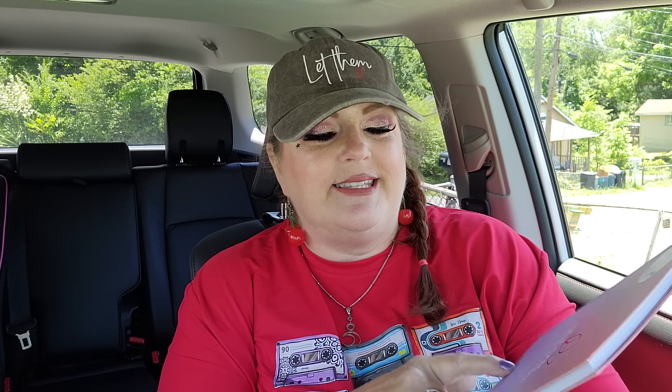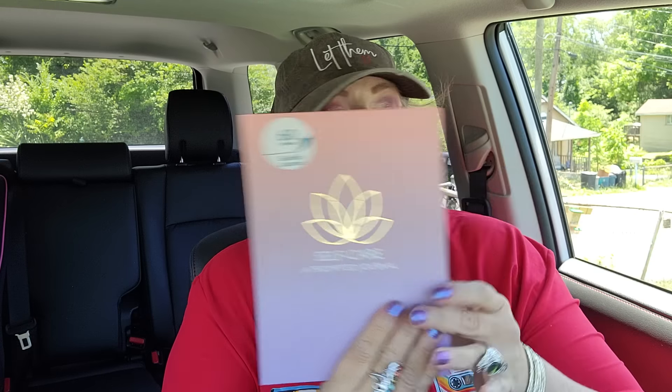This one has a lotus flower on the front and says 'self-care: a prompted journal.' It's got light purple pages and asks things like 'what are you grateful for today,' 'how can you make tomorrow better,' 'how do you feel,' 'what did you eat today,' 'what is a good thing you did for yourself.' There's even a self-care checklist - drink water, go outside, practice mindfulness, and eat something nourishing. I love that one.